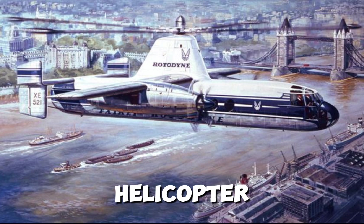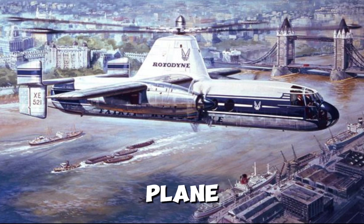An aircraft that could take off like a helicopter, fly faster than a plane, and land on city rooftops, set to revolutionize air travel forever. Airlines wanted it, passengers needed it, but then it vanished. Was it a breakthrough killed by politics? Or did it have a fatal flaw?